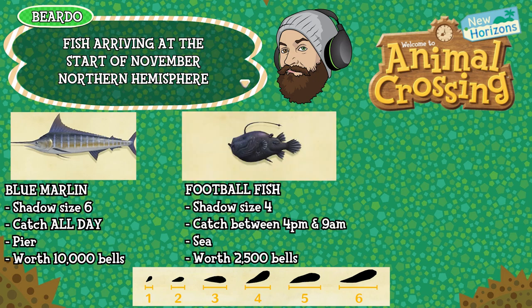And finally for the Northern Hemisphere fish, the Football Fish — shadow size 4, can be caught between 4pm and 9am, found in the sea, and is worth 2500 bells. That's it for fish, just 5 of them — let's check out the bugs.